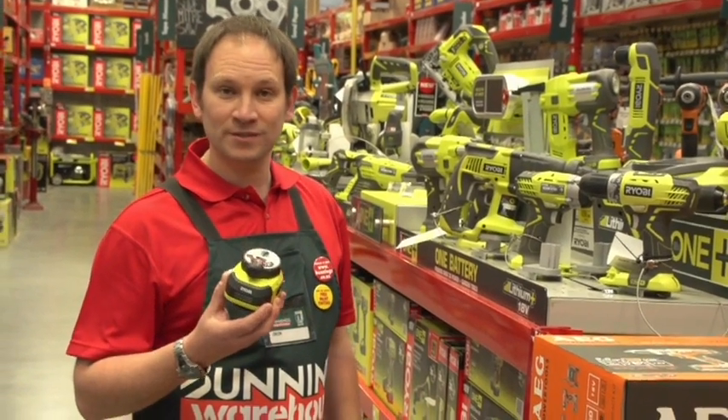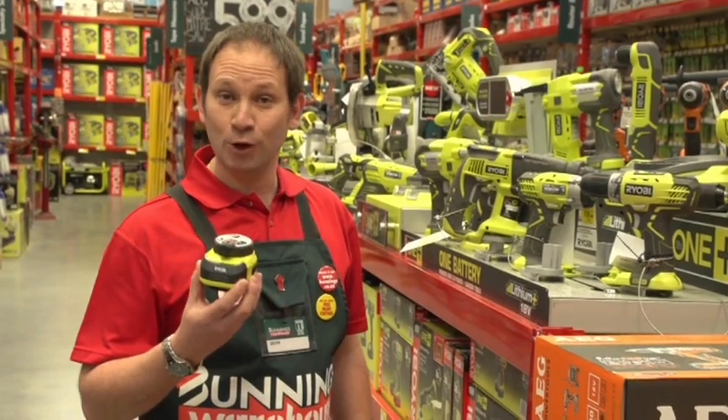The Ryobi Air Grip laser level is the best thing you could get for dad this Father's Day. I know I want one.